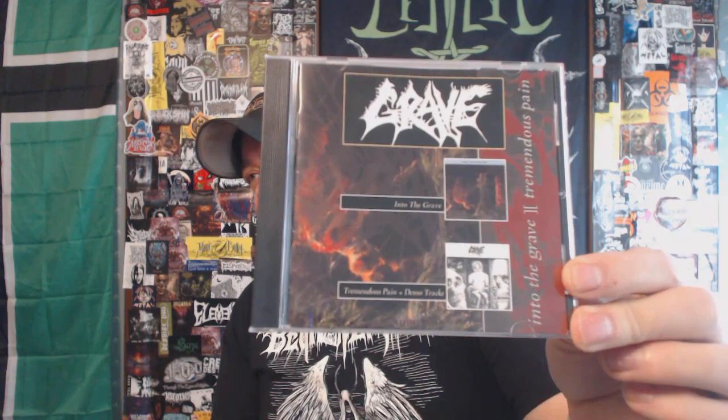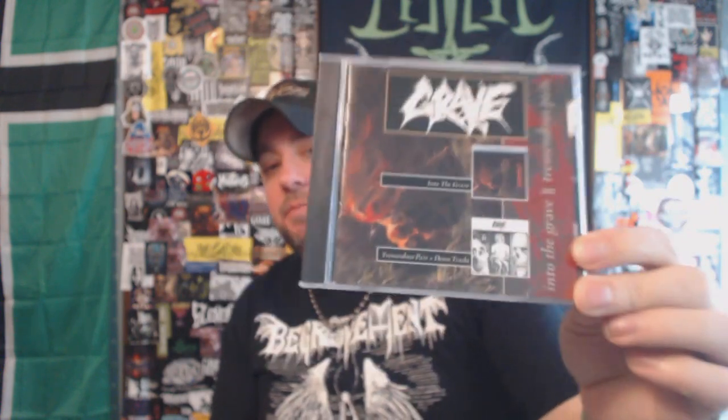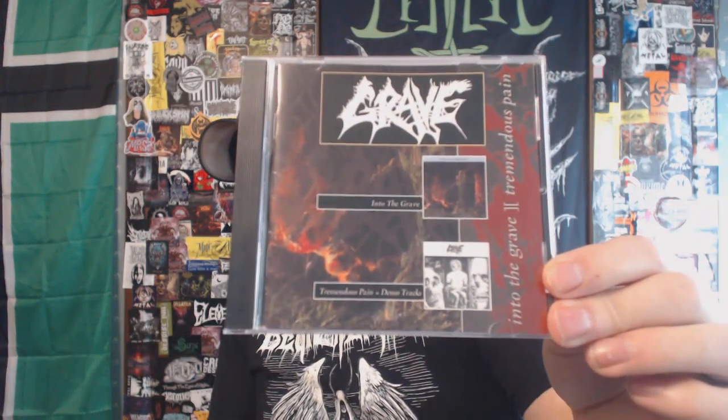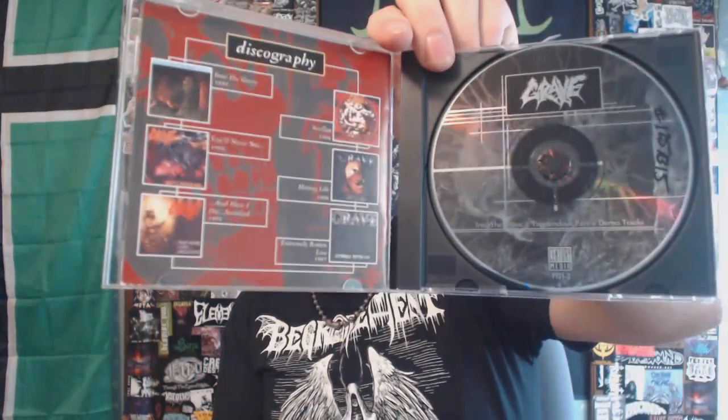Next up, a band out of Sweden that we all know — this is Grave. Fantastic Swedish death metal. This is the essential pickup you have to have from Grave — it's got the 'Into the Grave' full-length on it and then the 'Tremendous Pain' single and some demo tracks that came out before that. The 'Tremendous Pain' single is fantastic. For me, 'Into the Grave' is the Grave full-length you have to own — that's just an essential slab of Swedish death metal.